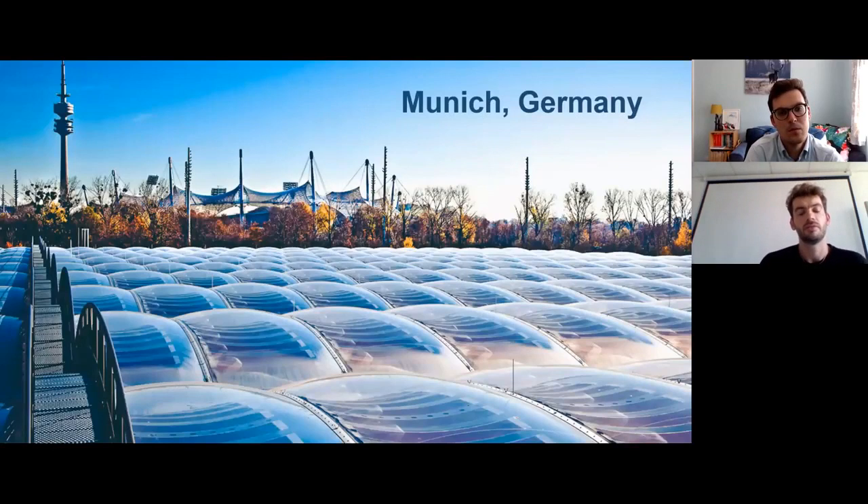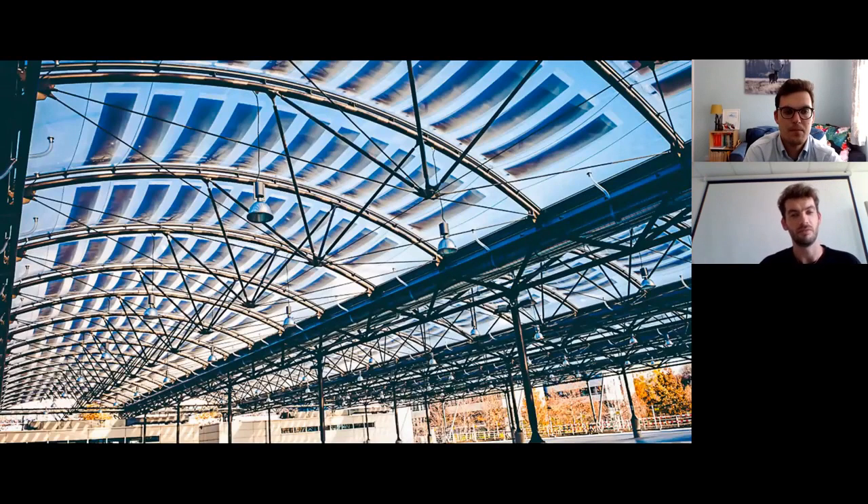ETFE cushions are very often delivered in multi-layer or multi-chamber constructions where the inner layers can be used for various purposes, while the top and bottom layers are used mostly to carry the loads. The inner layer can, for example, be printed to deliver shading, or in the case of this construction in Munich, it's used to support the photovoltaic panels and generate electricity. Besides generating electricity, the large density of the panels also offers some shading.